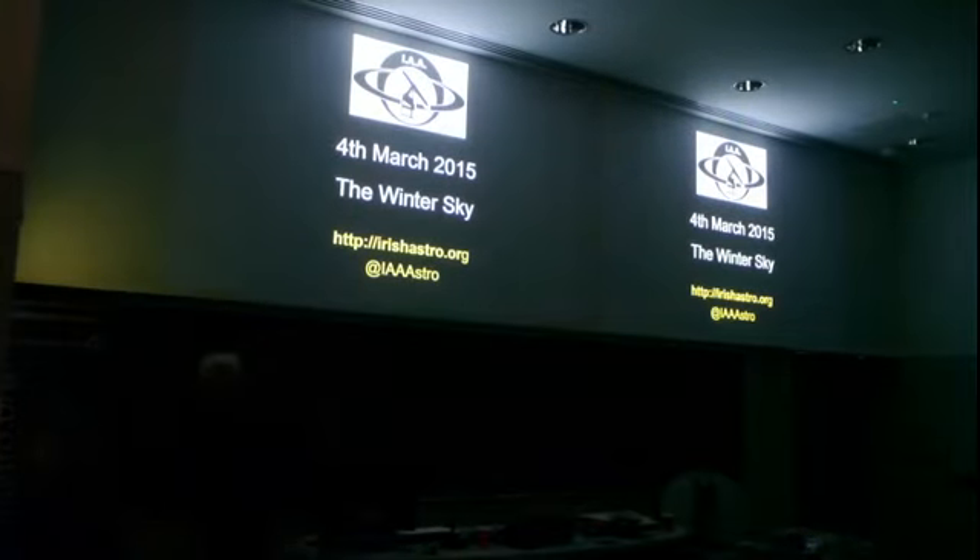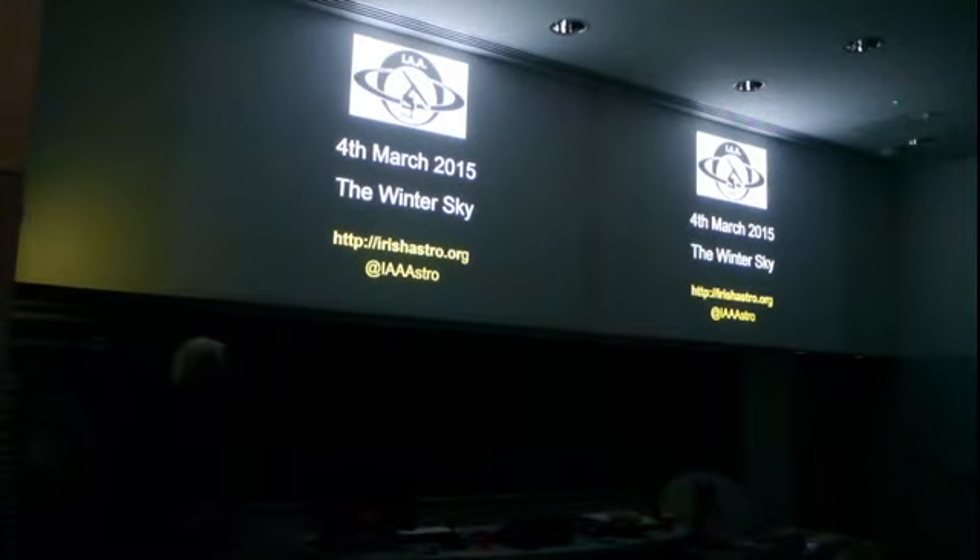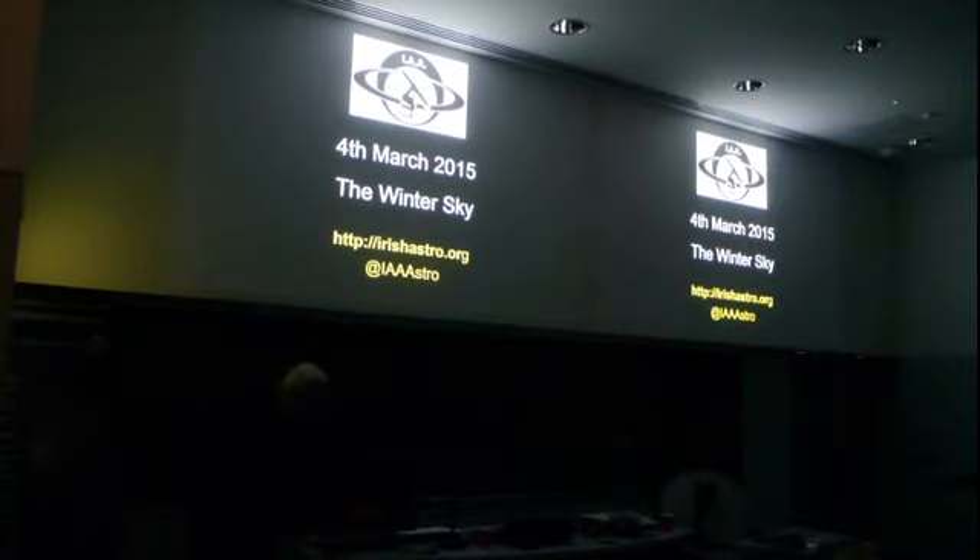Okay, well good evening all. We'll just talk about a few things that's been going on in the sky and see what we've got there.